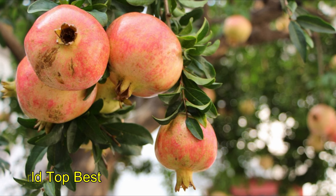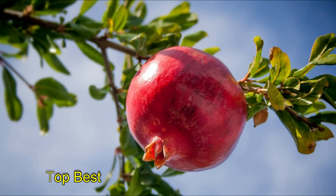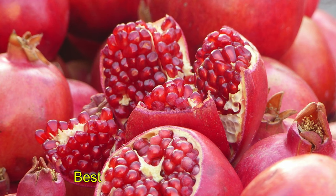Number 1: Pomegranate. Pomegranate is rich in iron, calcium, protein, carbohydrates, fiber, and several other vitamins and minerals. It is one of the best foods to increase hemoglobin. Drink pomegranate juice daily if you have low hemoglobin levels.